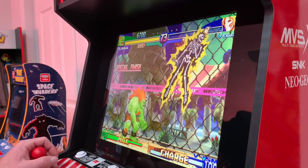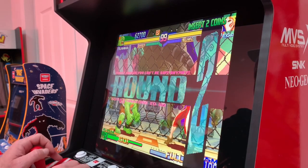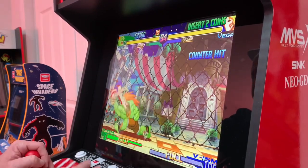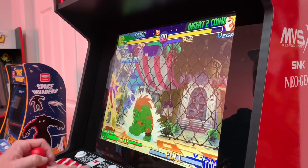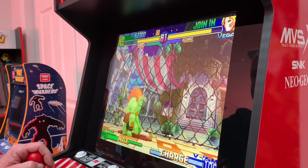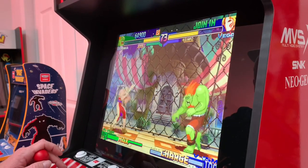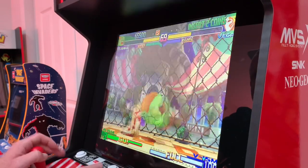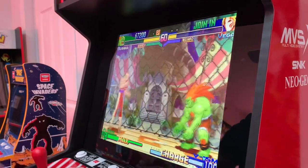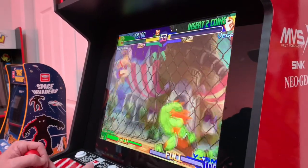It's pretty easy. I think I only know two moves for Blanca. Just such an awesome game, I love this game. Vega was one of those characters I was never good with. I think he's definitely the fastest character of all those Street Fighter characters, but I just always suck with Vega.